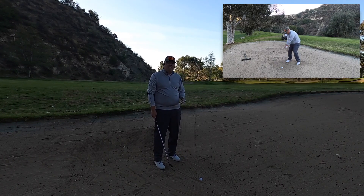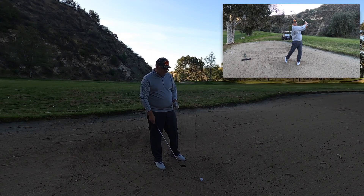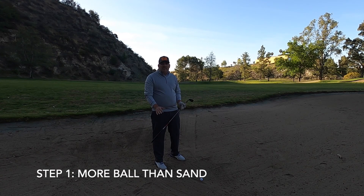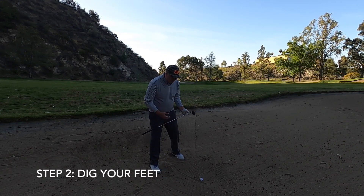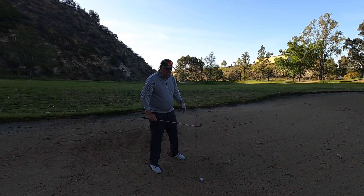But today, let's talk about the characteristics of hitting out of a fairway bunker. Number one, you're going to want to make sure that you hit more golf ball than sand. Number two, don't be afraid to dig your feet in a little bit — get a nice base in your stance, dig your feet in.